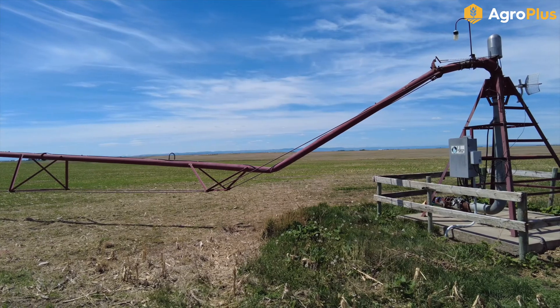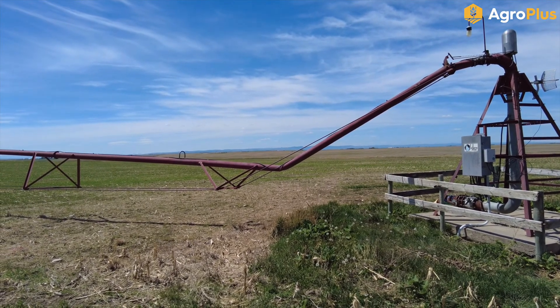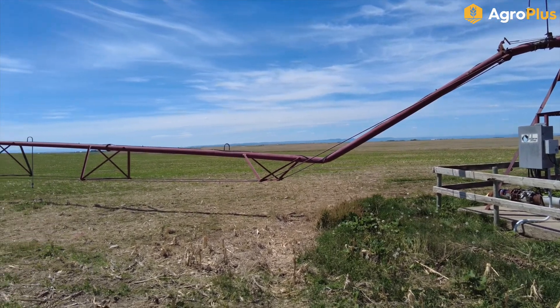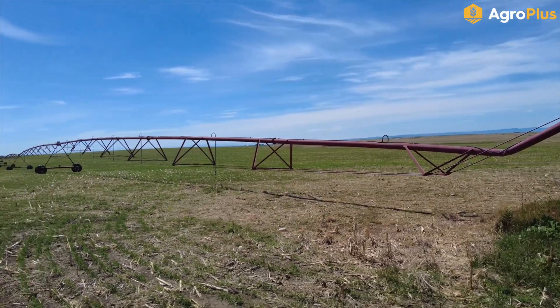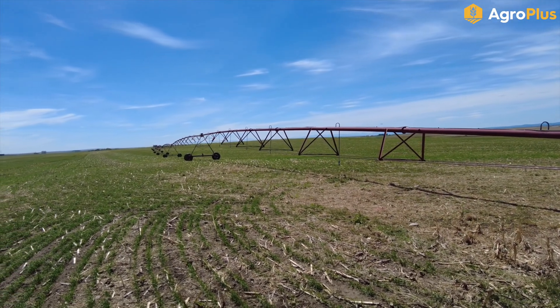This old pivot is certainly not having a very good day. At some point this first span has apparently buckled and collapsed — not nice to see, and of course it happens in the first week of really hot weather when we can actually really use the irrigation.